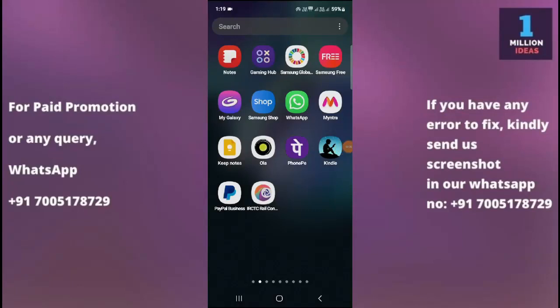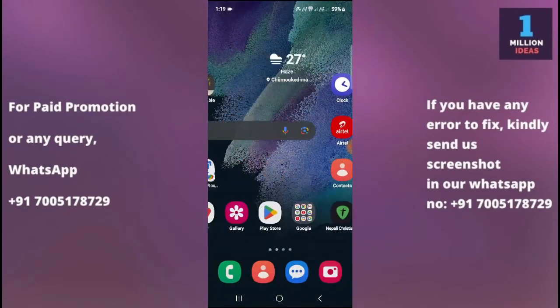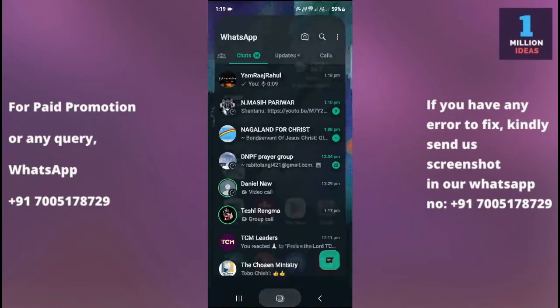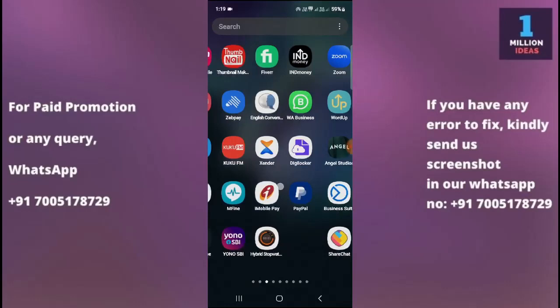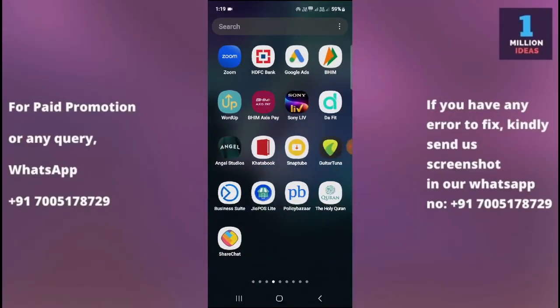How to fix WhatsApp not working on Samsung S26 Plus. Hey guys, welcome back to 1 Million Ideas YouTube channel. In this video I'm going to show you how you can fix your WhatsApp not working problem on your device. Before proceeding further, make sure to subscribe to my YouTube channel and hit the bell icon to receive all the latest updates.